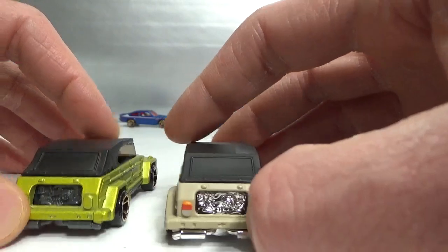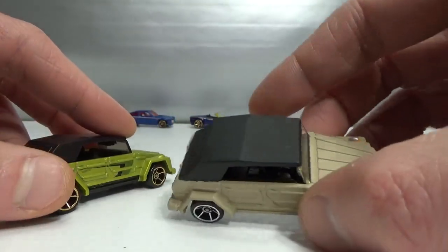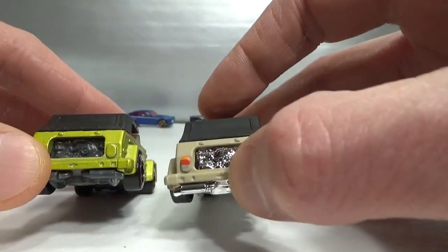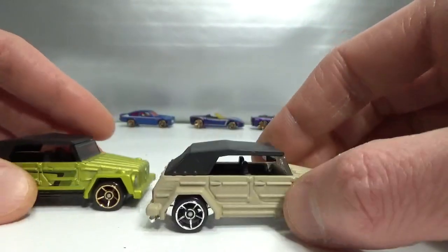This one has got the chrome engine, by the way. The engine is part of the base — it's not the interior. The interior is a separate piece.